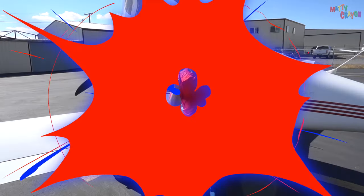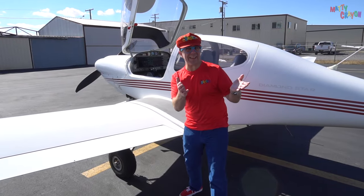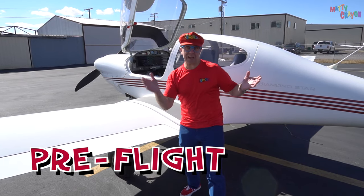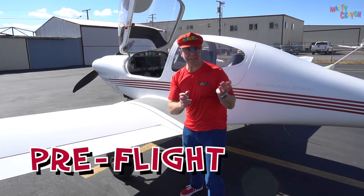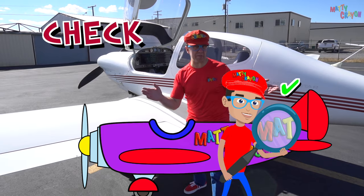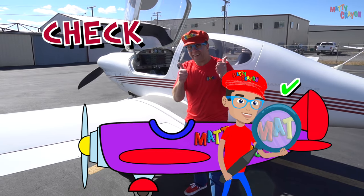Before you fly the aeroplane, you have to pre-flight the aeroplane. Pre-flight — that means to check everything. We have to check everything on the aeroplane to make sure it's safe.